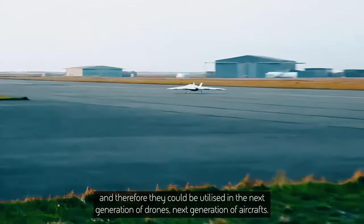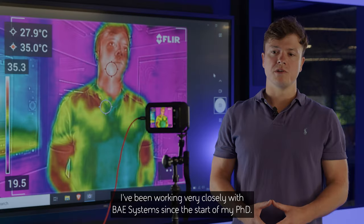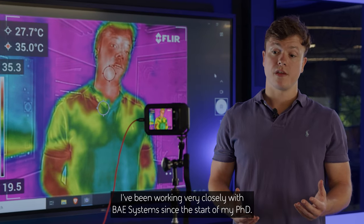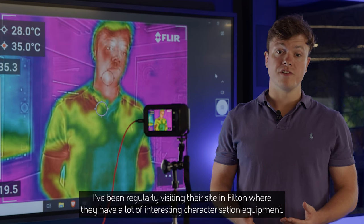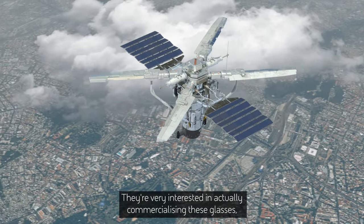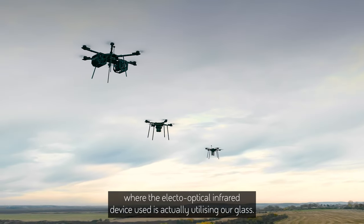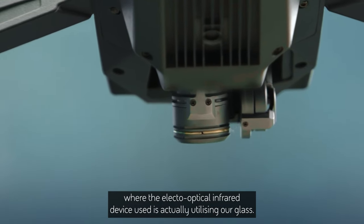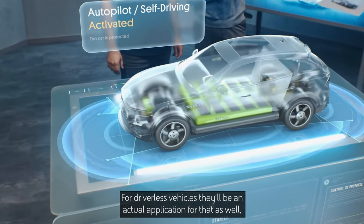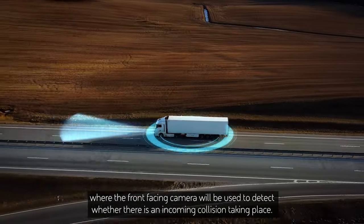Therefore they could be utilised in the next generation of drones and aircraft. I've been working very closely with BAE Systems since the start of my PhD, regularly visiting their site in Filton where they have interesting characterisation equipment. They're very interested in commercialising these glasses, and it would be very satisfying to see a search and rescue operation using our glass. For driverless vehicles there's also an application, where the front-facing camera would detect incoming collisions.